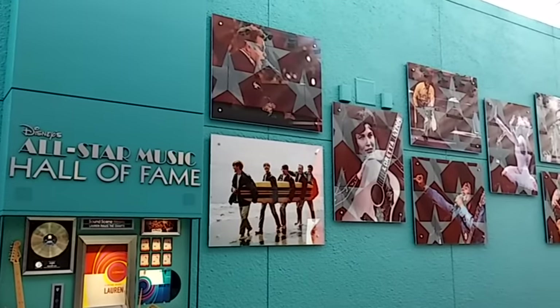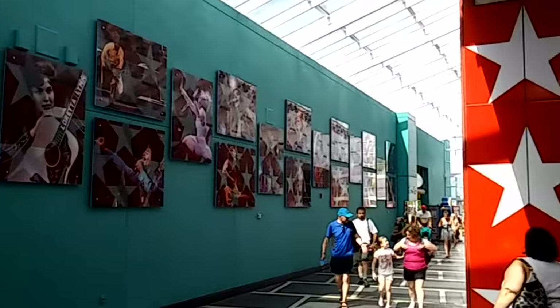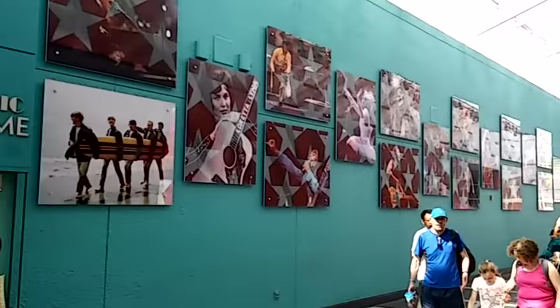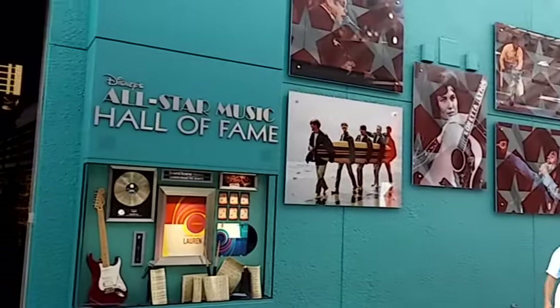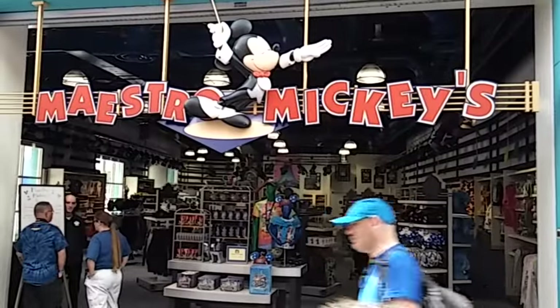We're going to go take a look around, so come along. This is the music mural in the back of Melody Hall, which is the main building at Disney's All-Star Music Resort. To the left, you're going to have Maestro Mickey's Gift Shop.